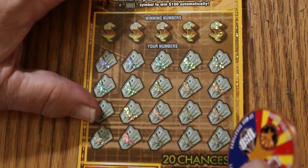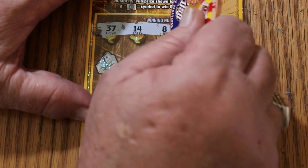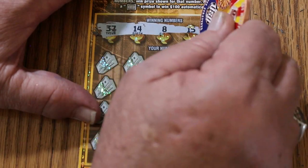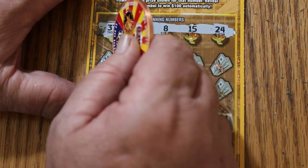Ticket 0-0-3. This coin cuts through the new coating like light butter. Your numbers are 37, 14, 8, 15, and 24.